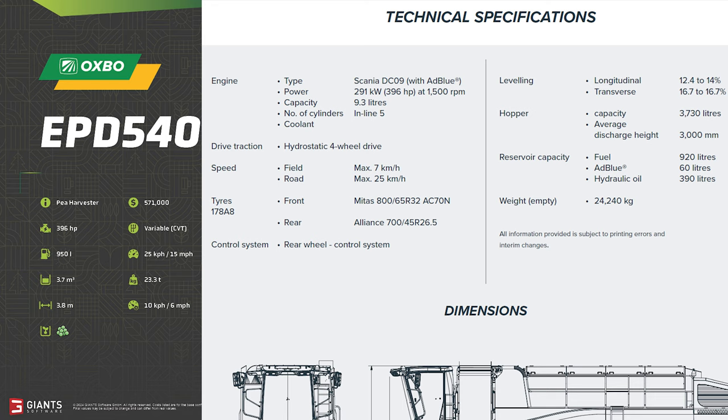Our first decent discrepancy: the real spec sheet lists 24,240 kilograms empty weight versus 23.3 tons on the fact sheet. Being American, I'm used to one ton being 2,000 pounds, but in the metric world one ton is 1,000 kilograms — so we're about one ton short compared to the real-life spec.